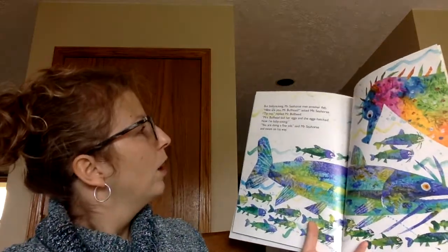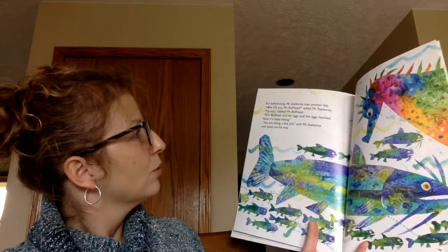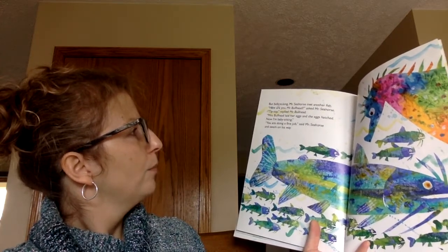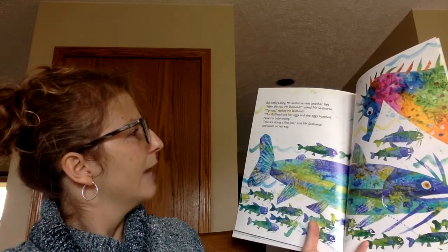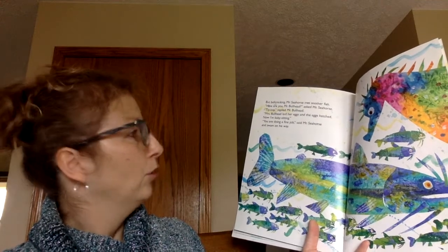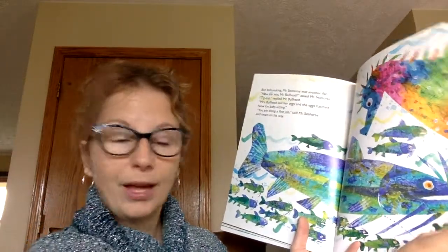Before long, Mr. Seahorse met another fish. 'How are you, Mr. Bullhead?' asked Mr. Seahorse. 'Tip-top,' replied Mr. Bullhead. 'Mrs. Bullhead laid her eggs and the eggs hatched. Now I'm babysitting.' 'You are doing a fine job,' said Mr. Seahorse, and swam on his way.